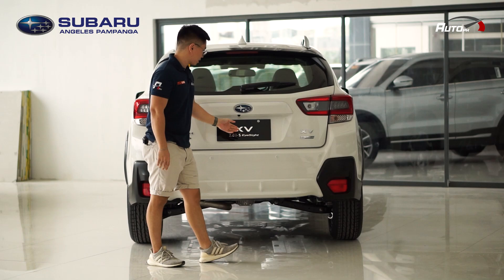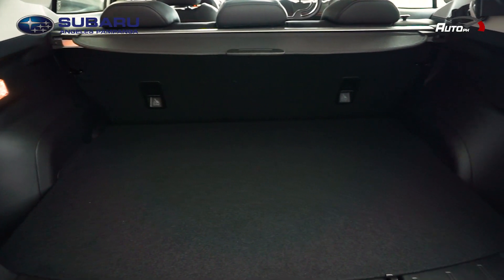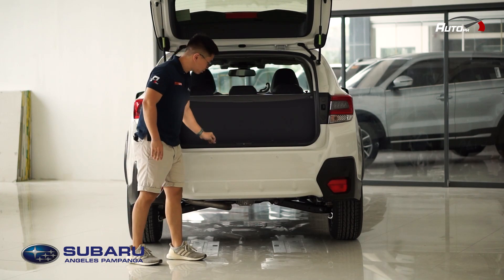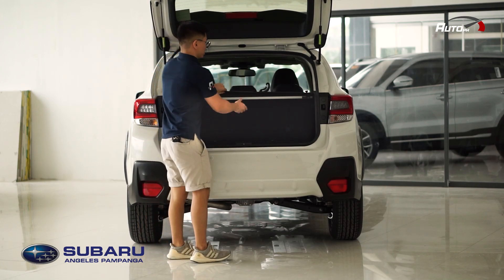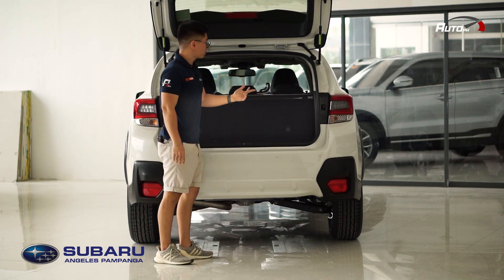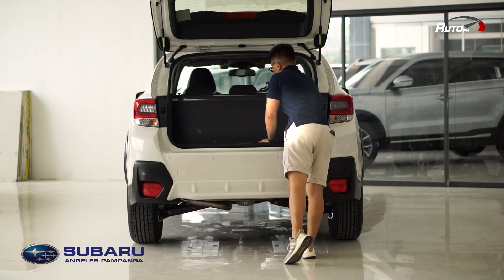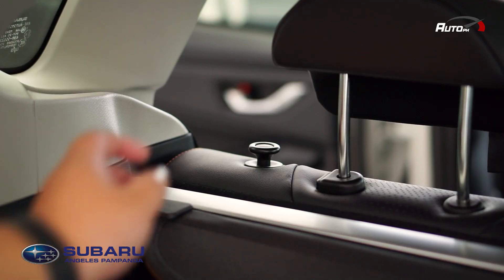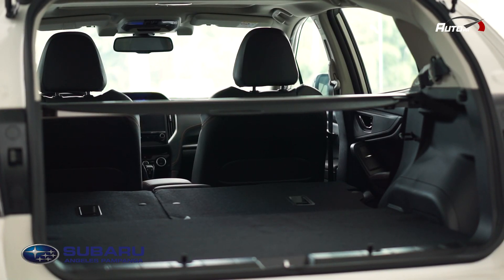Let's check the cargo space. Inside the XV, you have 385 liters of cargo capacity. Underneath, you have your spare tire and tools. There's also a retractable cover. And if you need more space, you can pull down the seats by pulling the mechanism on the side.